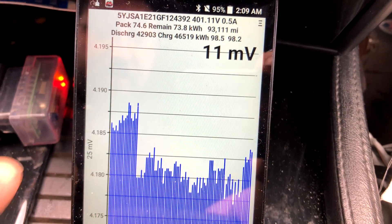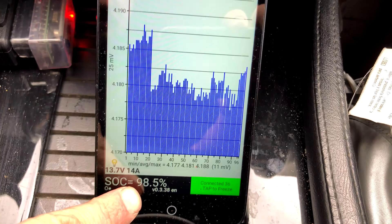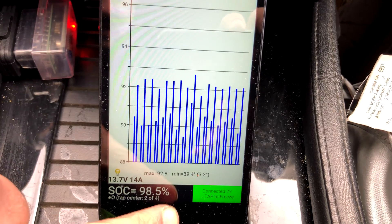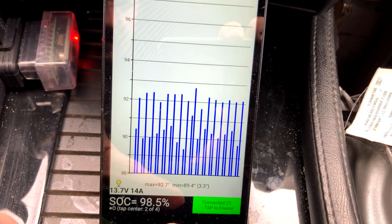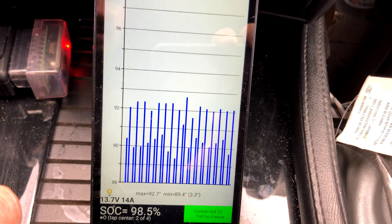The balance of the pack is starting to vary a little bit as things settle, but we're at 11 millivolts right now — not the best. Something is going on because the car only stopped charging at 98.5% despite being set for 100%. Current temperature is 92.7 high, 89.4 low; during peak charging we were at about 105 degrees.